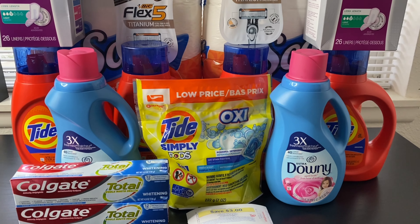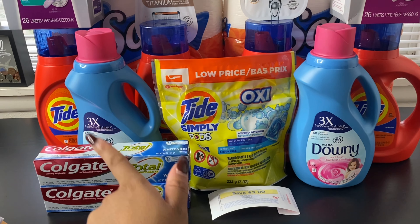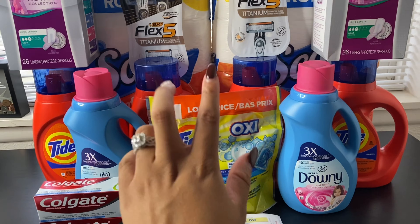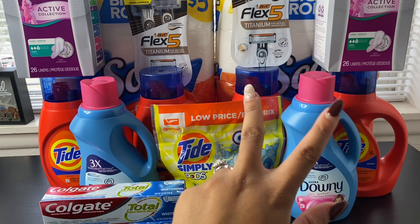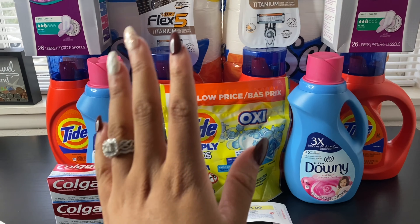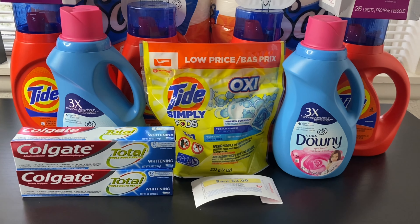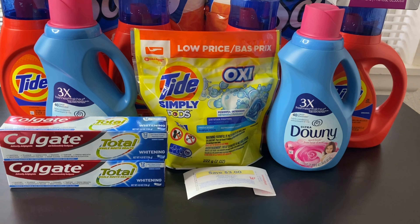I did two transactions. In my first transaction I got the Colgate, the Downy, the Tide Simply, the BIC razors, and the Poise liners. In my second transaction I got four bottles of Tide and the Scott Comfort Plus tissue. We're going to start with the first transaction.